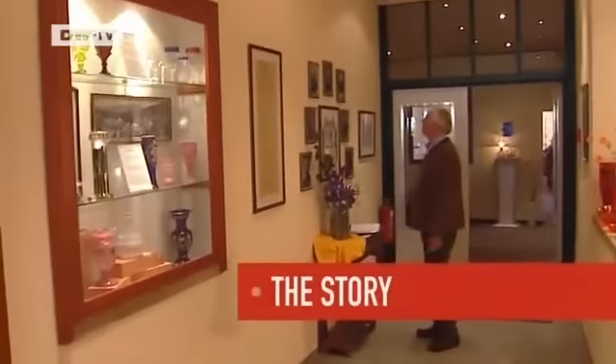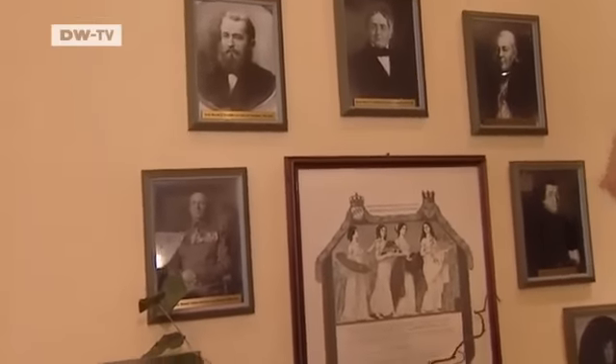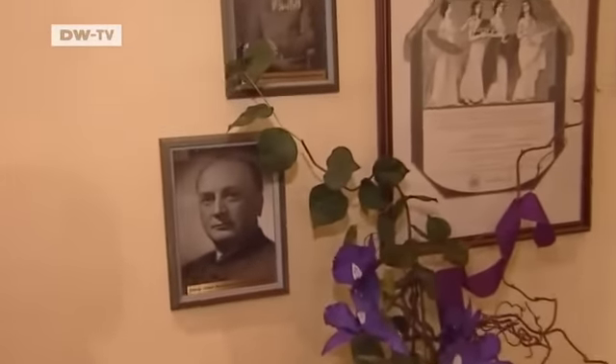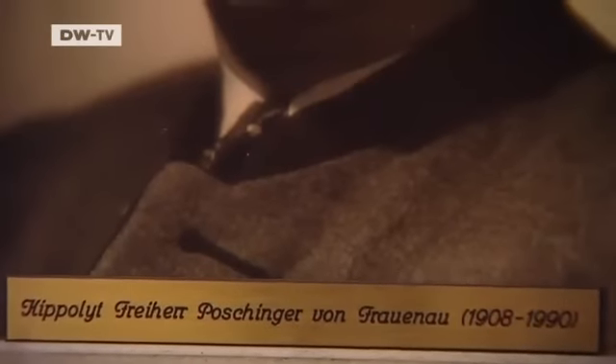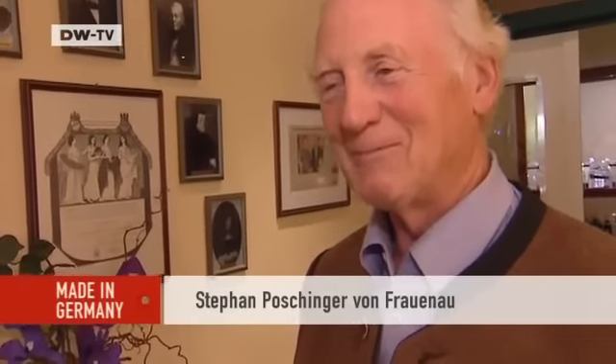Benedict inherited the company management from his father. Looking at a portrait, he's not sure whether there's a resemblance, though he's confident he has a better head of hair. The Pochinger family business is now in its 15th generation — one of the oldest family glass firms in the world. In 1568, Joachim Pochinger bought his first glass foundry and his sons carried on the business. It's a great obligation to ensure it can be passed on, Benedict reflects — it drives you, but it's also a burden.